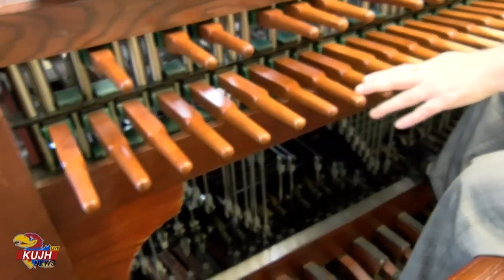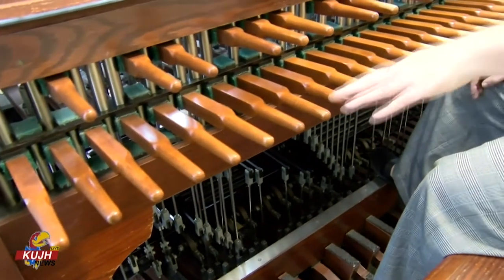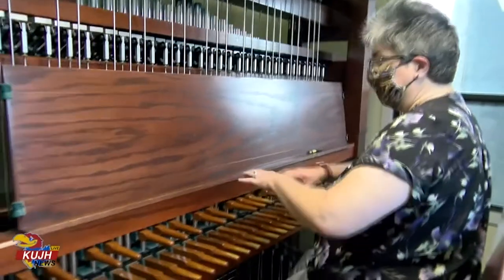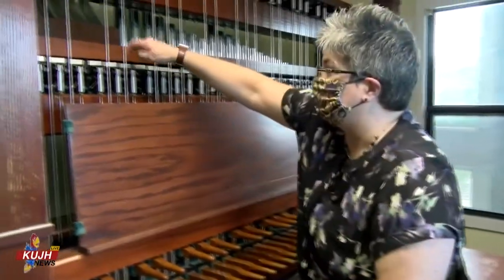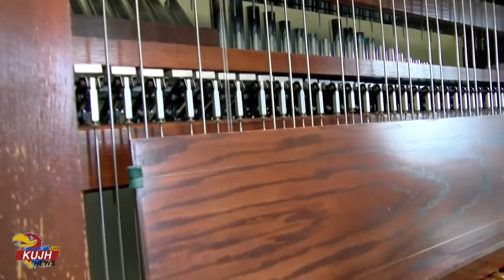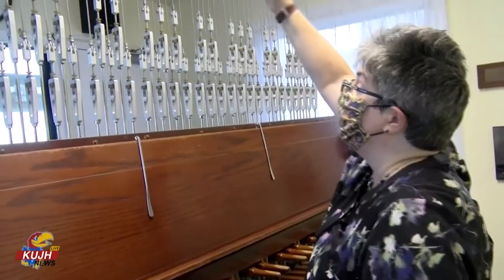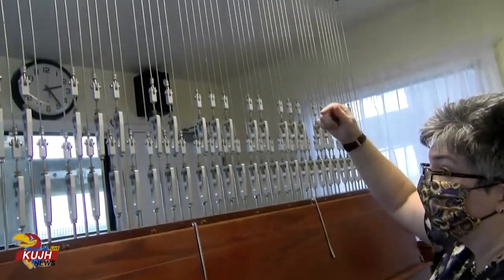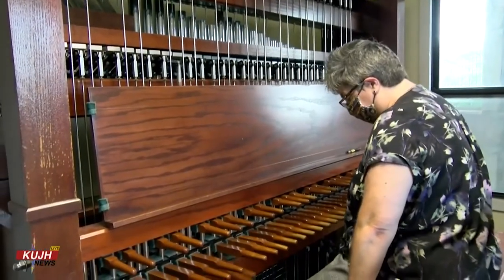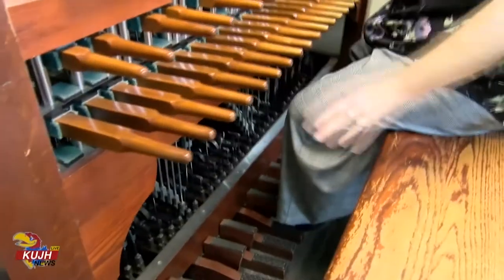This unique looking instrument that Associate Professor of Music, Dr. Elizabeth Burkout, is playing is called the carillon. These keys are connected to xylophone bars. It's an instrument that takes your whole body to play, and we can play the lower half of the bells with our feet.